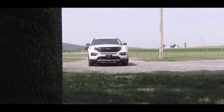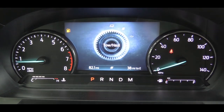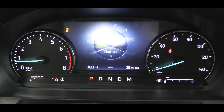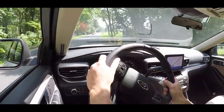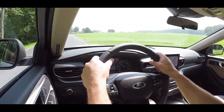Before we do any accelerations, I want to mention there are seven drive modes — probably the most I've ever experienced in a new car. Those seven modes include Normal, Eco, Sport, Tow and Haul, Slippery, Deep Sand and Snow, and Trail mode. Each mode adjusts things like throttle response, shift points, steering sensitivity, traction control, and anti-lock brake characteristics.